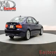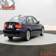Additional features include automatic climate control, tilt and telescopic steering wheel, power seats, and cruise control.